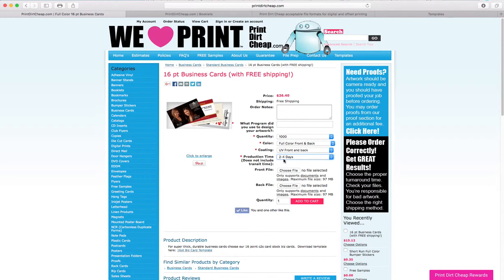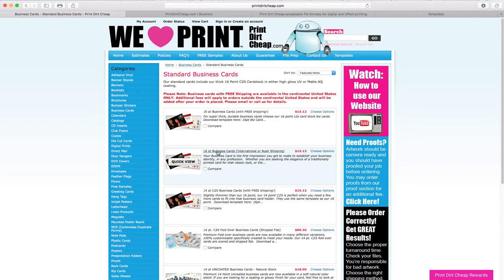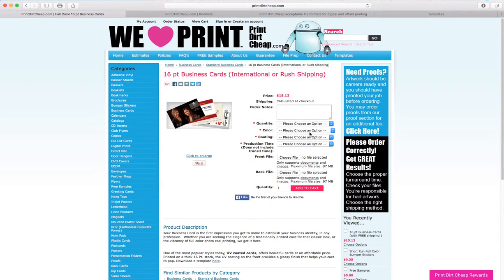With free ground shipping, we can get your cards to you anywhere in the United States in at most three days probably. There is also an option for 16 point business cards with international or rush shipping — you can choose that product and add rush shipping to it. But for the free shipping product, it has its own category.